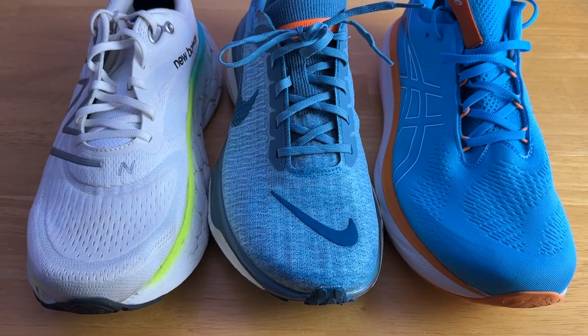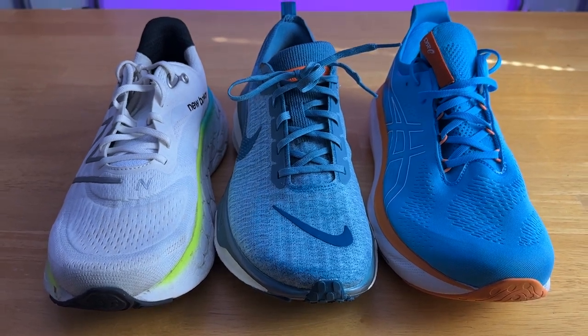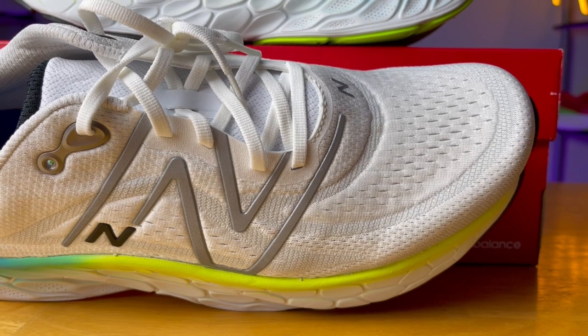Moving on to the uppers — I found all the shoes fit true to size, and the More has a bit more volume to the upper compared to the Invincible and Nimbus. As far as breathability goes, the Invincible comes in at number one, the More at number two, and the Nimbus with probably the warmest upper at number three. I didn't think any of these shoes were super breathable. The Invincible was okay — you can actually see through it if you hold it up to the light, with decent breathability through the midfoot and toe box. The More, which you'd expect by eyeball test to have better breathability than the Invincible, is not the case because the midfoot has an internal synthetic plastic lining which prevents breathability there.